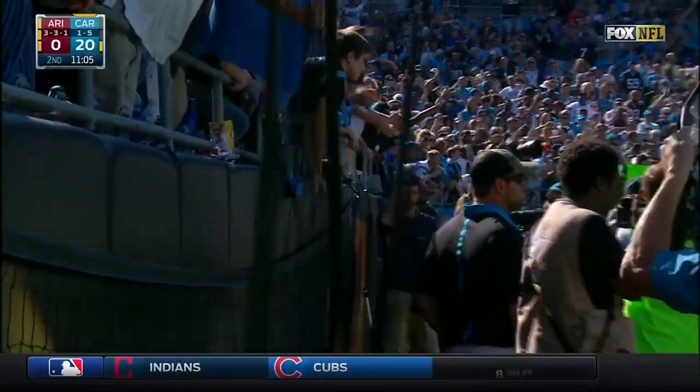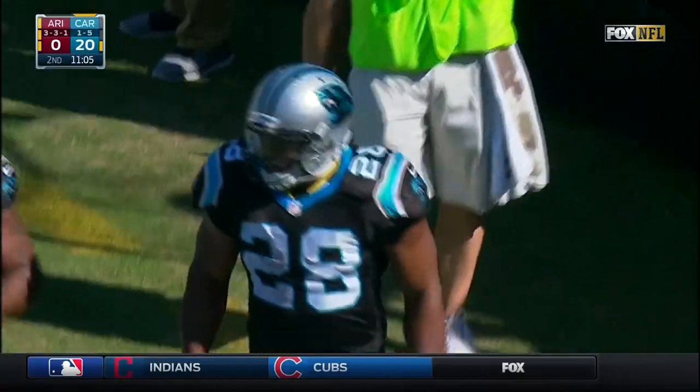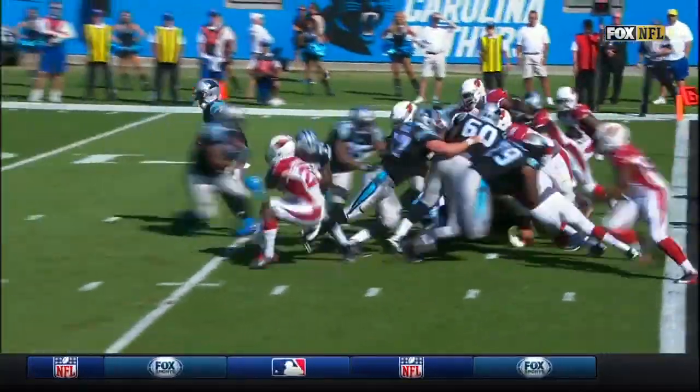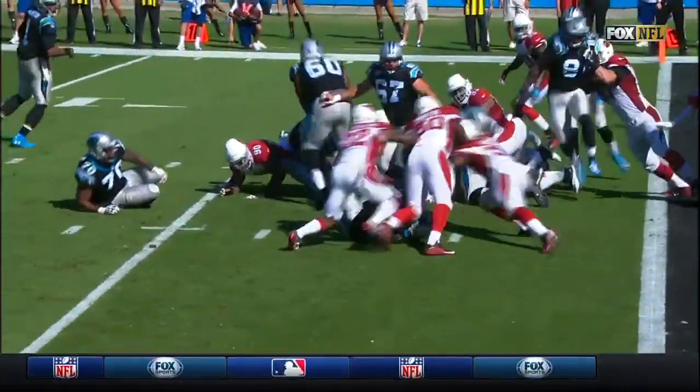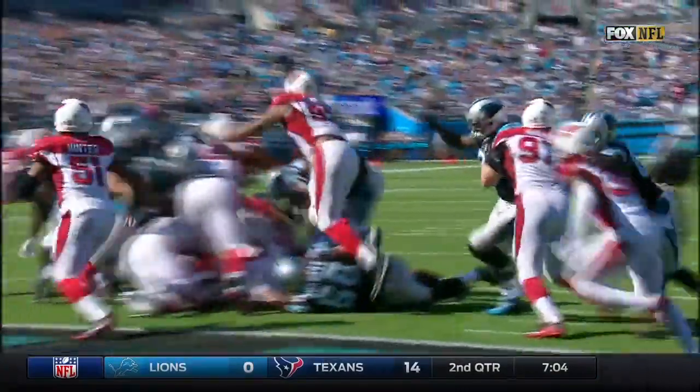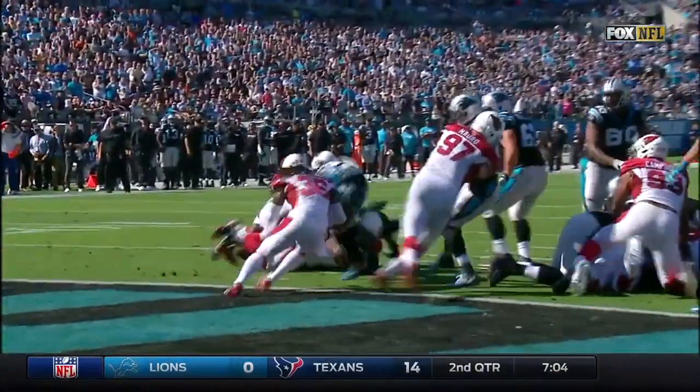Well, right there, in my opinion at this point in the game, this is why Carolina is going to go up 21-0. Watch this run by Jonathan Stewart — watch how many tacklers he runs through. This should be stuffed right here. This is a good defense. That's D.J. Swearinger — D.J. Swearinger is one of the more physical guys in the league.